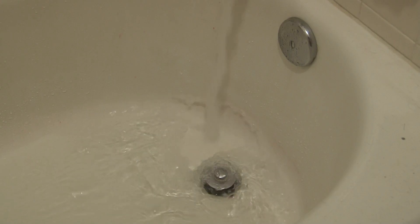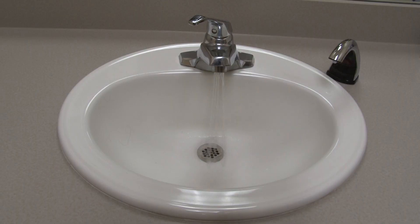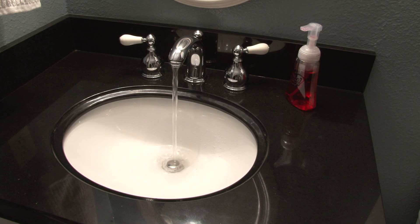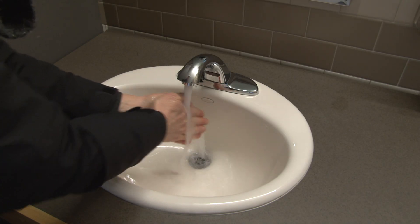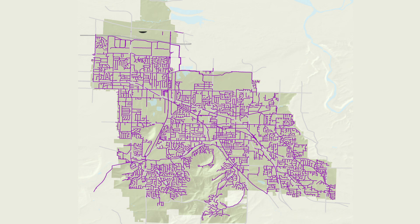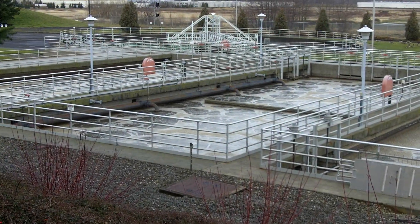Every day, millions of gallons of wastewater is piped from homes, businesses, schools, churches, and grocery stores — from toilets and sinks and showers and other drains — through 300 miles of sewage lines to Gresham's wastewater treatment plant.